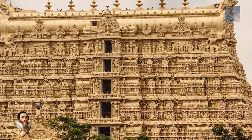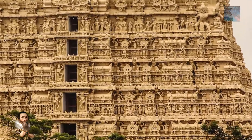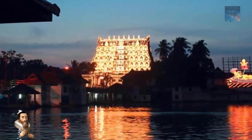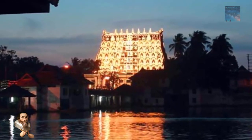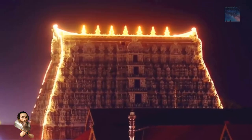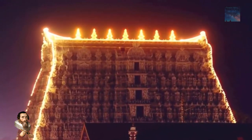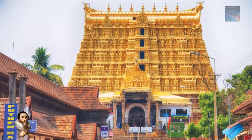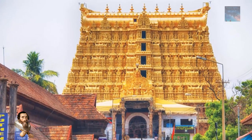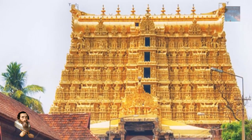Like all hidden treasure stories, Kerala's Sri Padmanabhaswamy Temple has been a fascination in India for many years, shrouded in mystery and fear. It is a Hindu temple dedicated to Lord Vishnu. The shrine is currently run by a trust headed by the royal family of Travancore, and the temple and its assets belong to Lord Padmanabhaswamy, long controlled by that royal family.